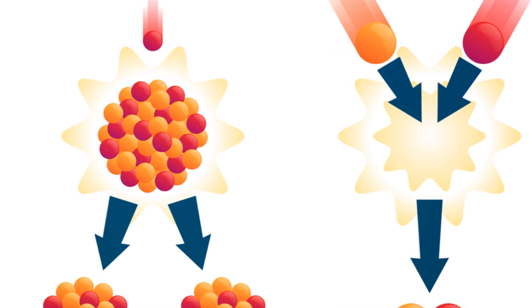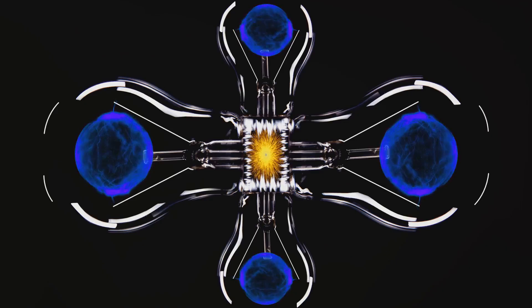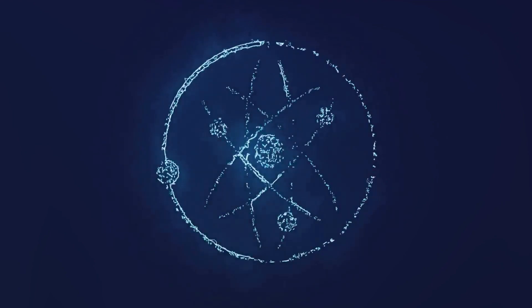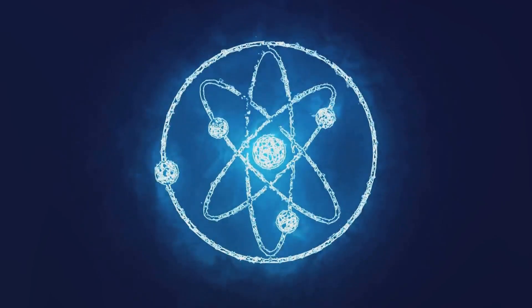So, why is fusion energy a big deal? First, fusion releases far more energy than fission. A fusion reaction's energy output is about four times greater than that of a fission reaction. This means that a fusion power plant could potentially generate four times more electricity than a fission-based one, making it a more efficient source of power.